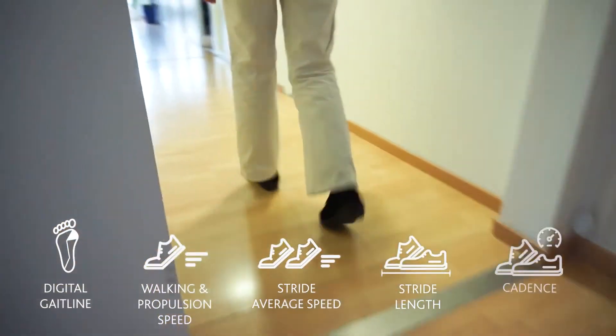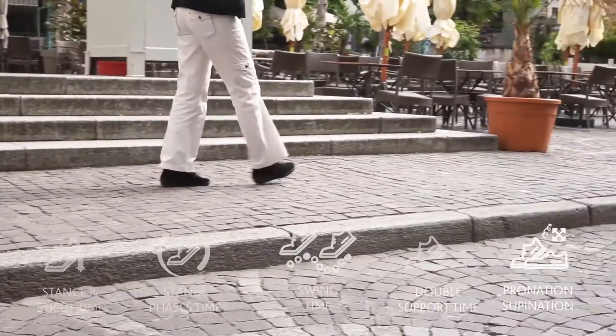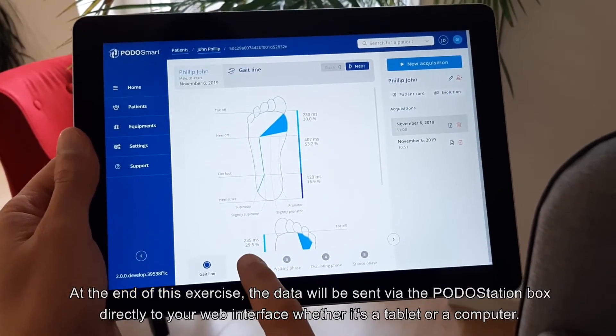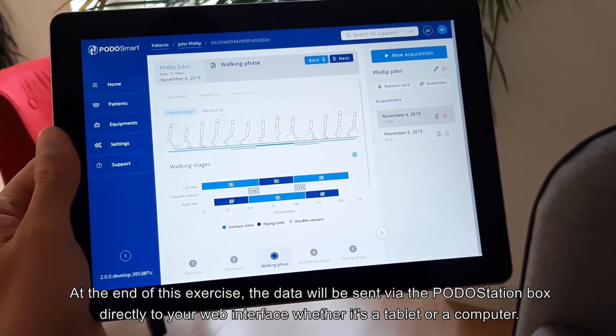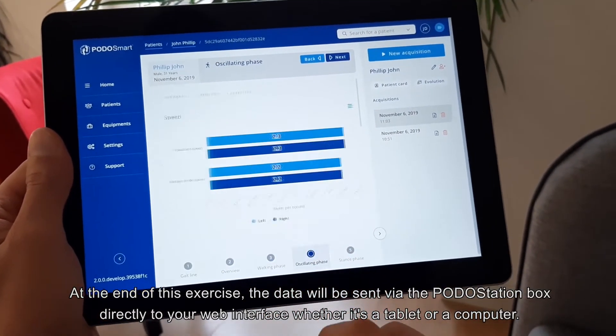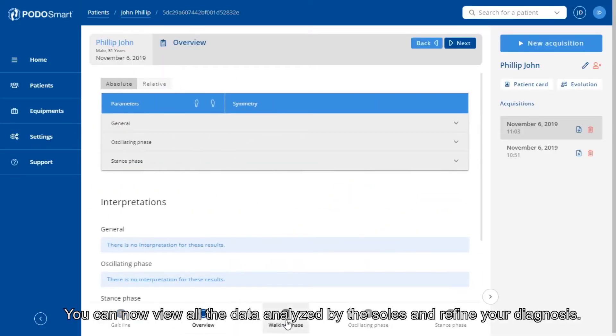POTOSMART measures the 13 parameters that make up an individual's walking profile. At the end of this exercise, the data will be sent via the POTOS Station Box directly to your web interface, whether it's a tablet or a computer. You can now view all the data analyzed by the soles and refine your diagnosis.